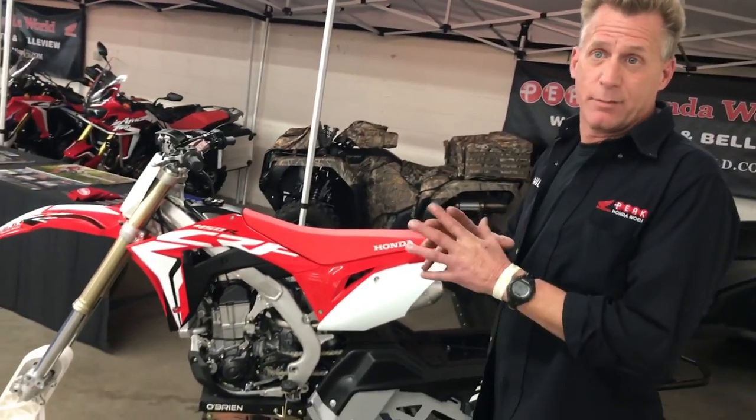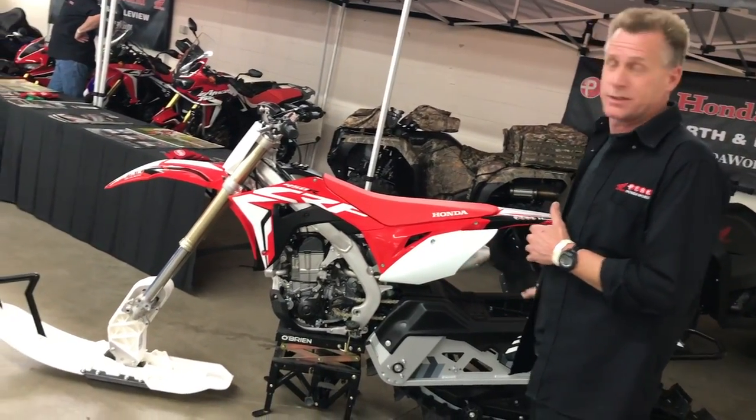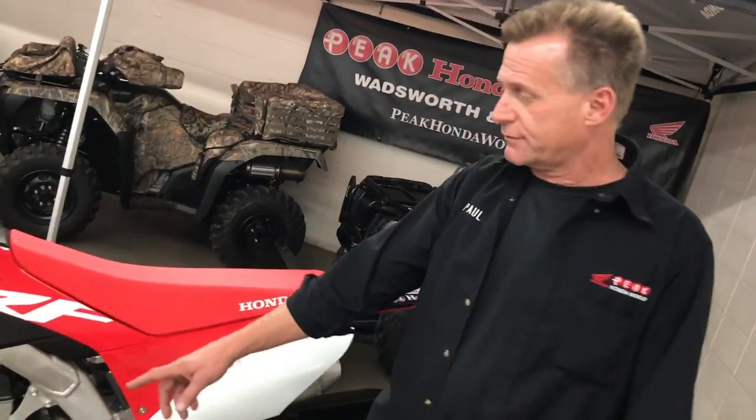Tell me about the bike itself. It's a 2017 Honda 450r, so it's basically a motocross bike we've converted over to a snow bike. It comes with a conversion kit, about six hours of labor, and you can switch it back to a dirt bike in about that same amount of time. It's a great product.